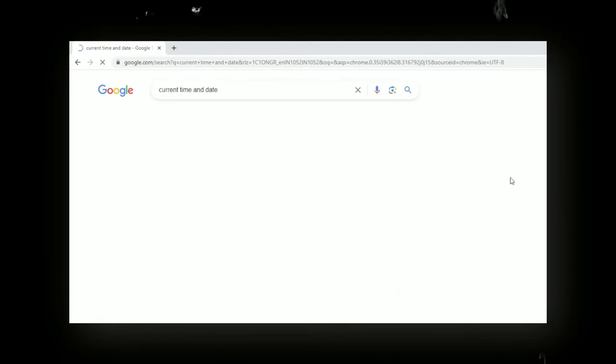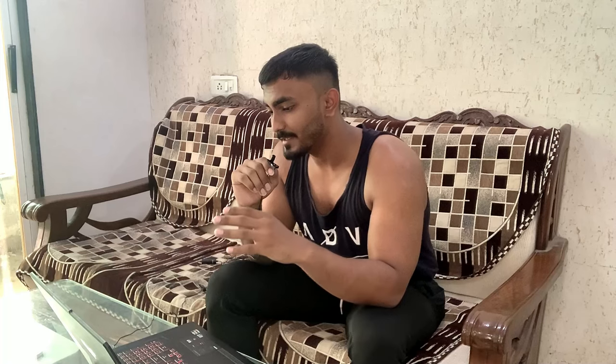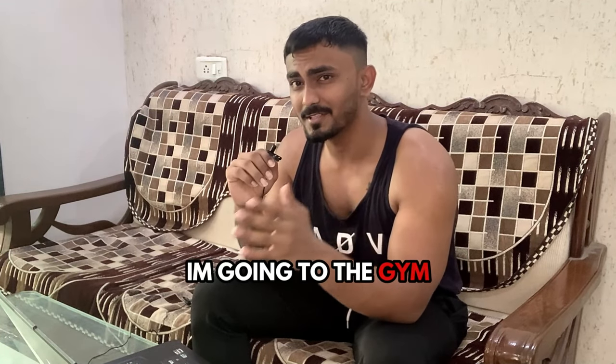Good morning guys, currently it's 9am as you can see. I've only slept for about 5 hours. We don't have one single sale right now even though our ads have been running. I was hoping to get at least one sale in the morning. I guess we'll just wait for the day and see what happens — and meanwhile I'm going to the gym.